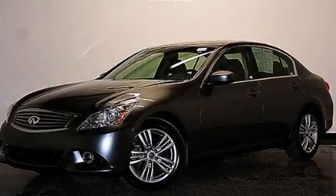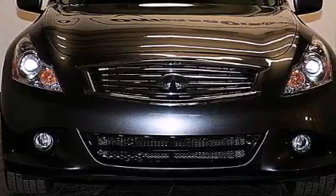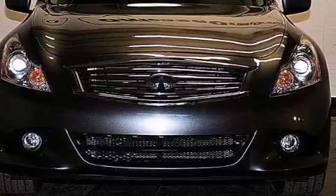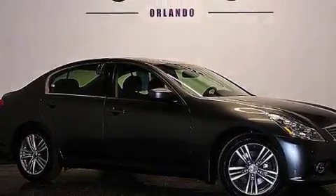This is a 2013 Infiniti G37 — performance and luxury blended into a stylish package. It features a 3.7-liter 6-cylinder engine, a 7-speed automatic transmission, and all-wheel drive.